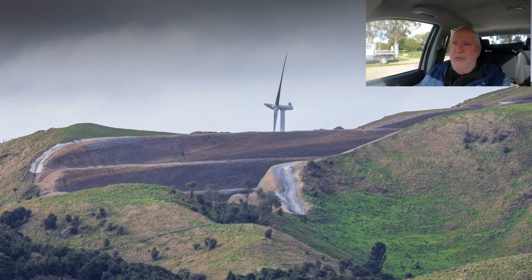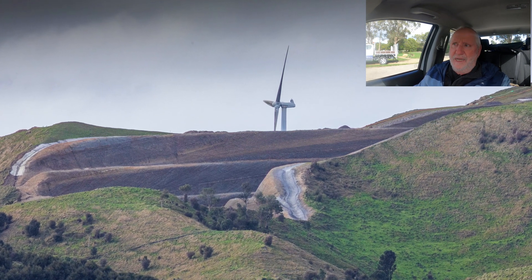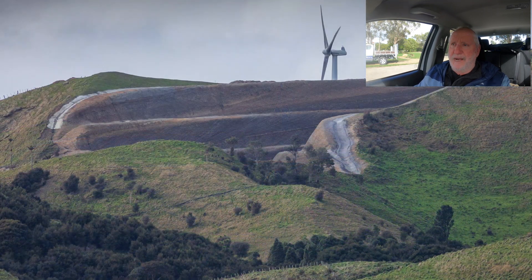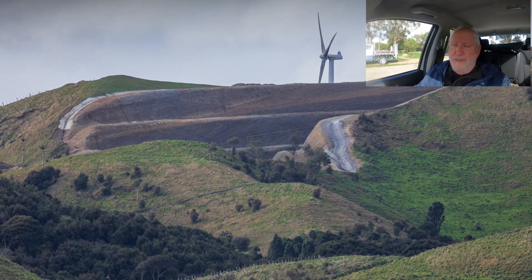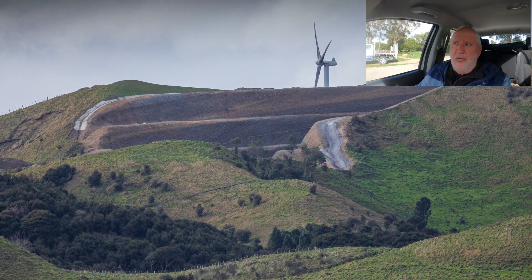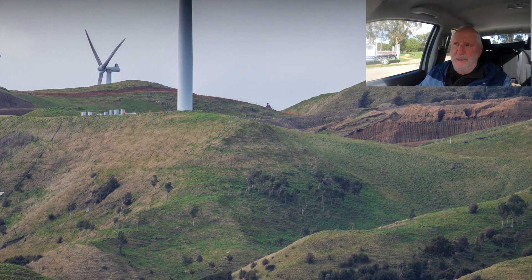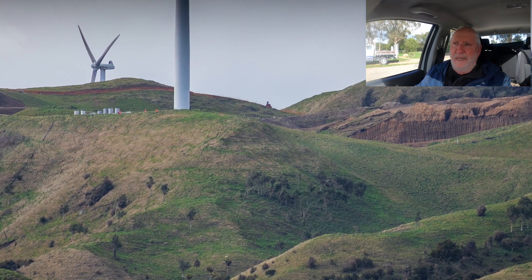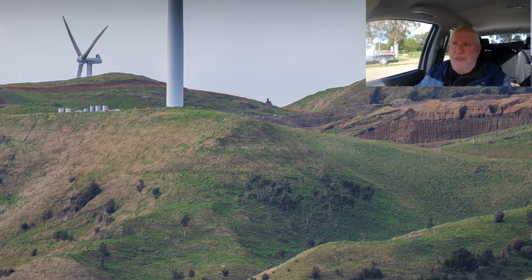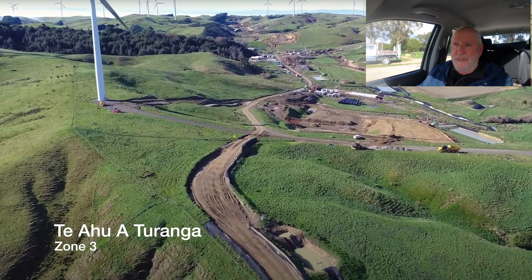It's a bit disappointing — there's no gear working today because we've had quite a bit of rain and it's too wet to work. One of the features of this area that you can't clearly see here is a Queen Elizabeth Trust area that's been set aside. They're having to build quite a bit of fill there, which includes building a 30-meter high wall, which is quite a significant amount.